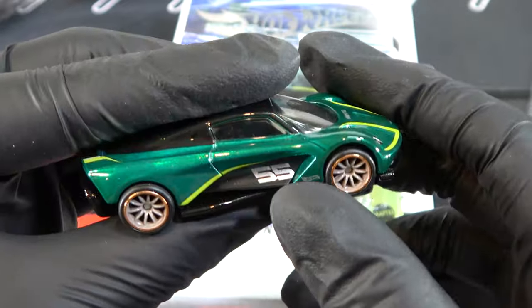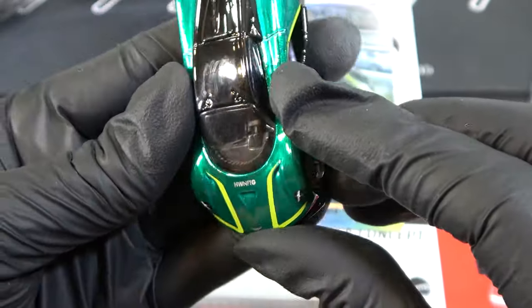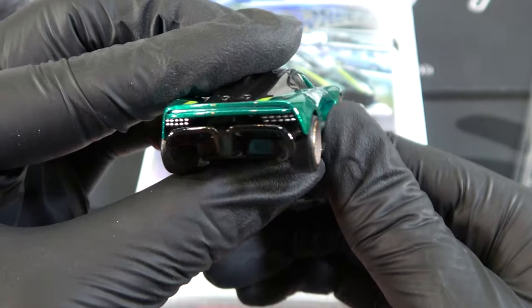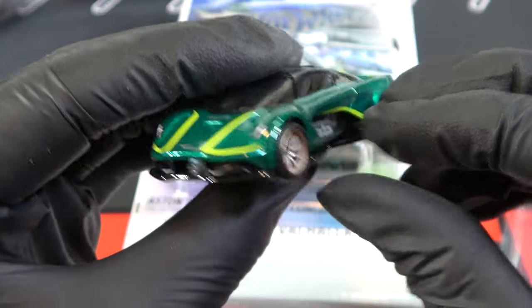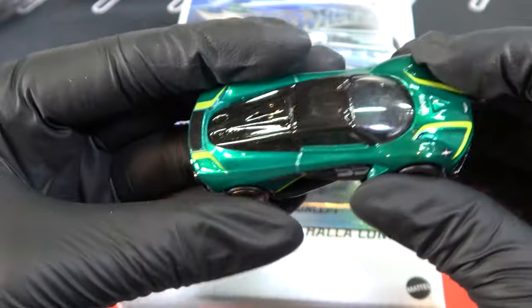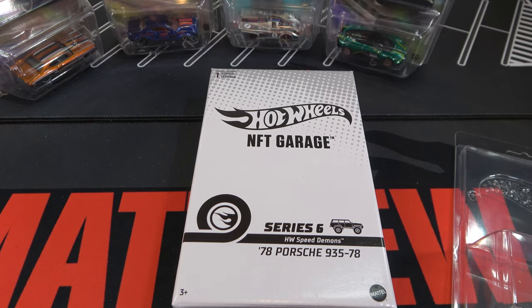Number 55. The design of this is really good. It has lime green stripes, same lime color on the back — that green color appears on a bunch of Aston Martins so it fits. Back lights and detailing on this are really good. The colors match, so everything about this car is just perfect. Next is the '78 Porsche 935/78.